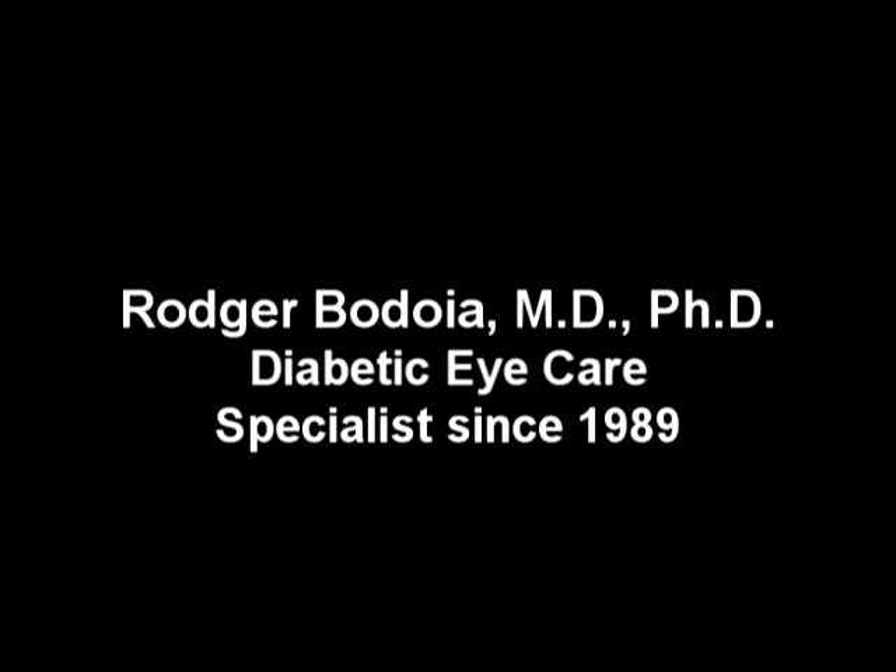You must also know that diabetic retinopathy can still occur even if your blood sugar is controlled. That means that you should see your ophthalmologist at least once a year, or more frequently as recommended by your eye doctor, even if you're not having any visual symptoms. Also, if you have any changes in your vision, you should call your ophthalmologist right away. To find out more about diabetic retinopathy and how to maintain your vision, talk with your ophthalmologist. In this video, we have talked about non-proliferative diabetic retinopathy, or NPDR.